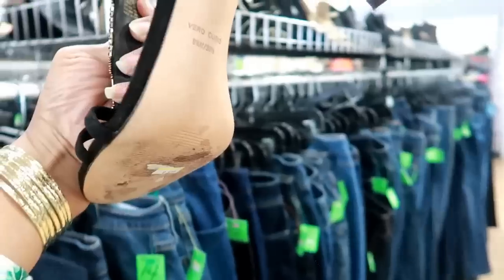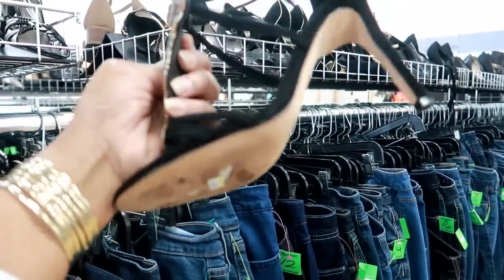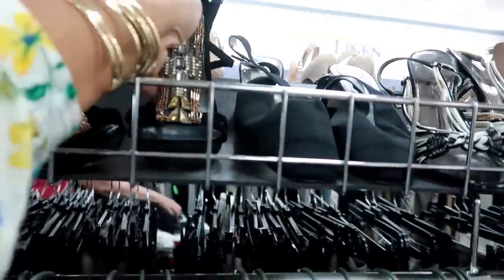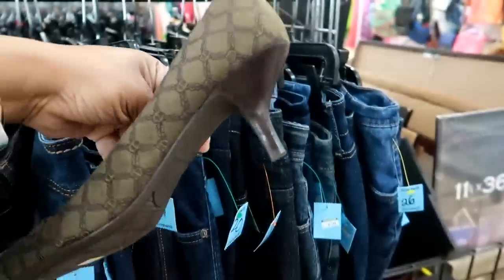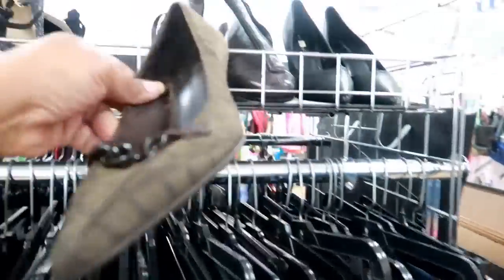That's really nice — these are $9.99. Then you have these, and it's a kitten heel — nice little detail on it — for $7.99.